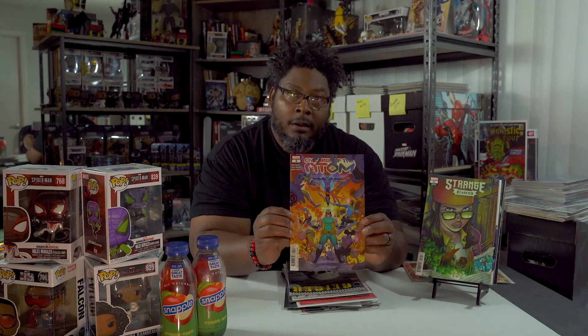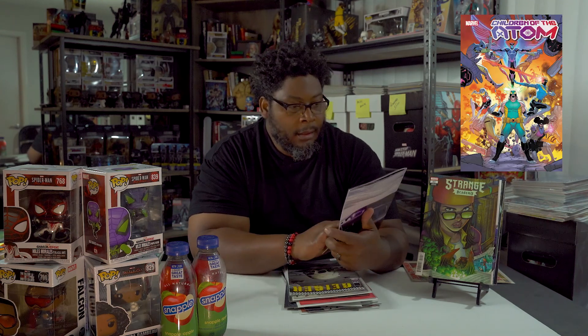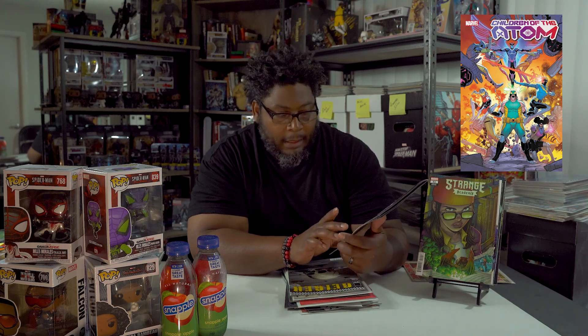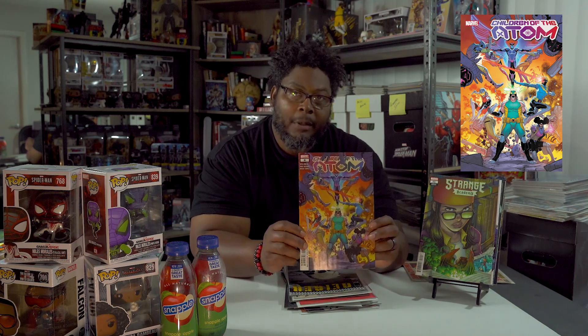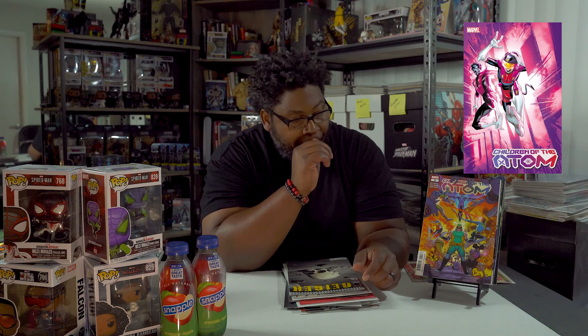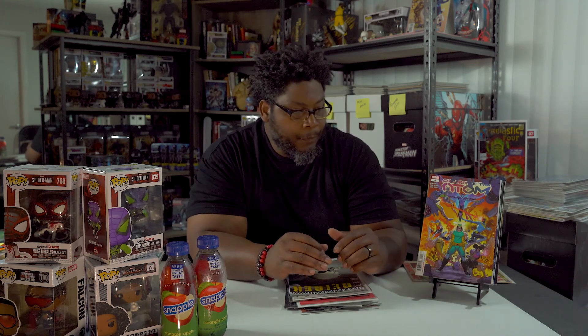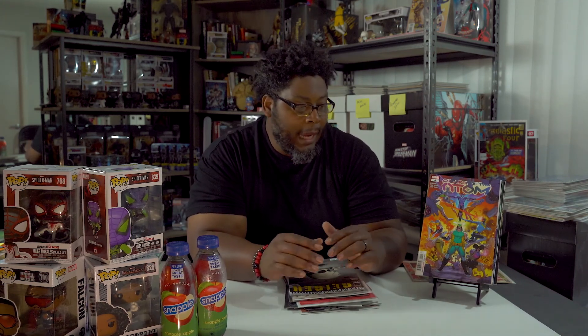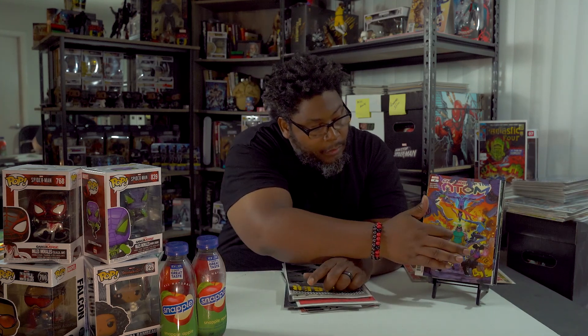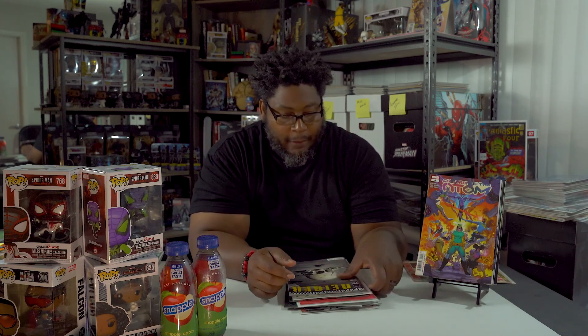Next up is Children of the Atom number 4, by Vida Ayala and Paco Medina. There are a lot of new characters in this — a lot of new character appearances that popped up when the series started. It's a pretty good series so far, though it's all over the place. They're trying to find their way and get onto one of the X-Men teams or get to Mutant Island. It's been good. I don't have a clue who this guy on the cover is yet, so I guess when I read the issue I'll find out.